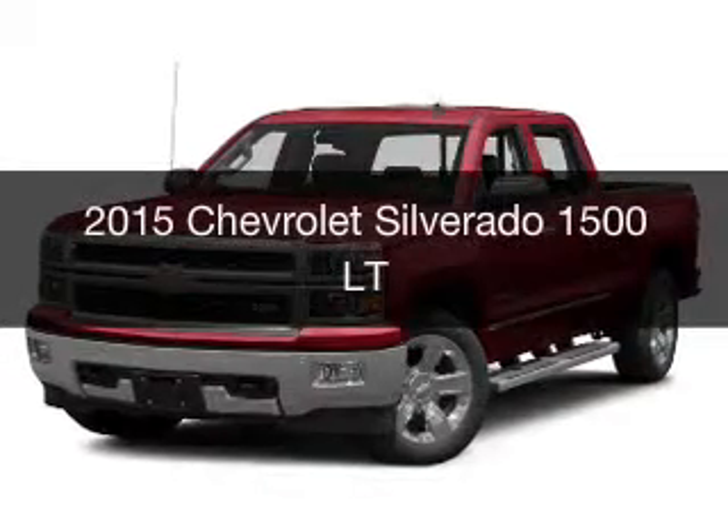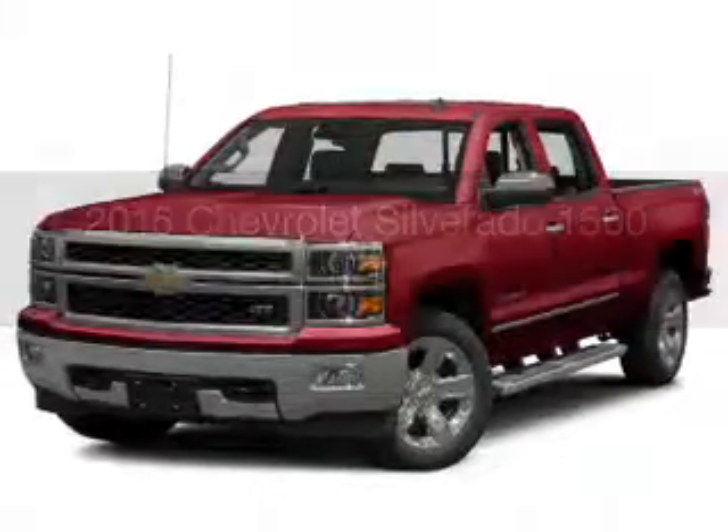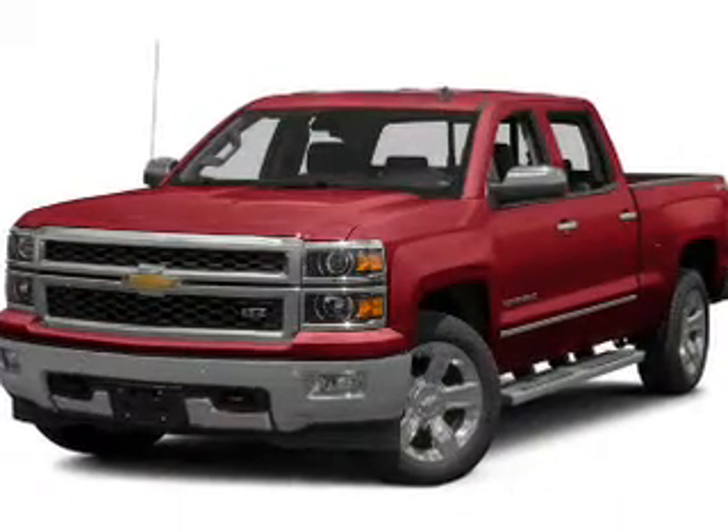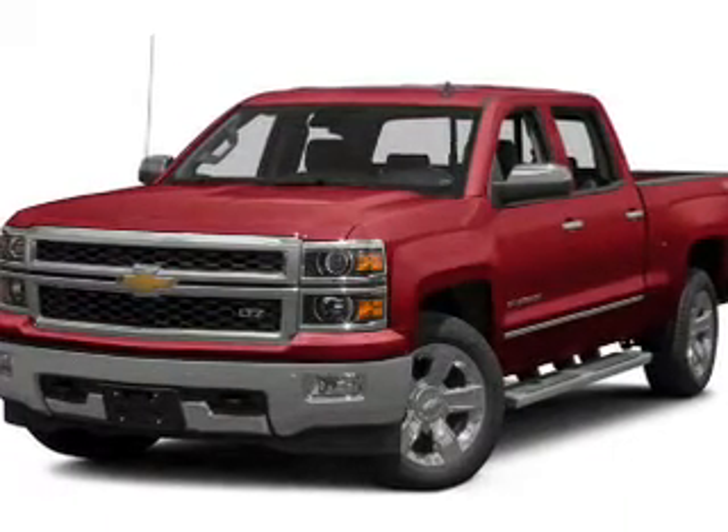This is a new 2015 Chevrolet Silverado 1500. It's powered by four-wheel drive, engine and an automatic transmission.